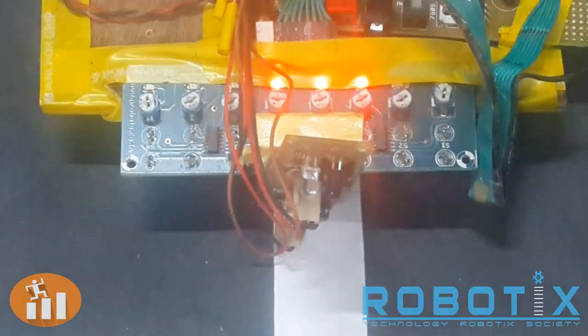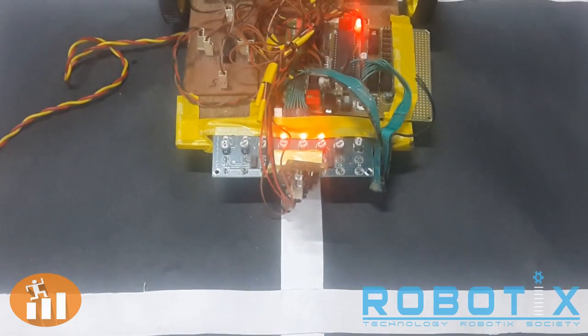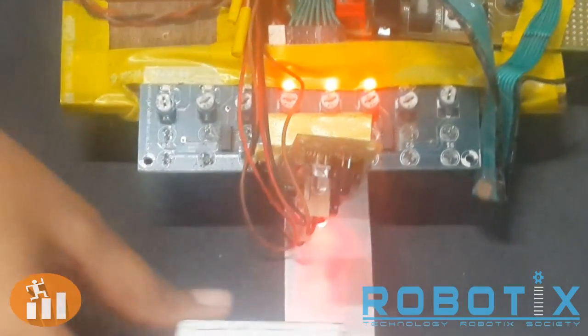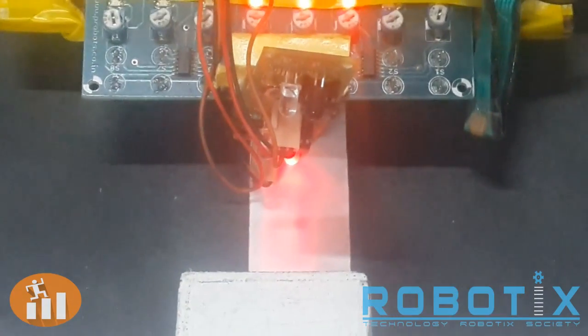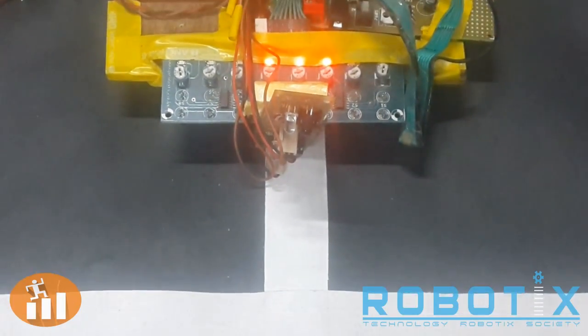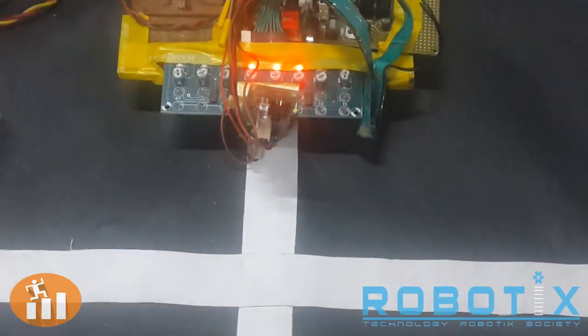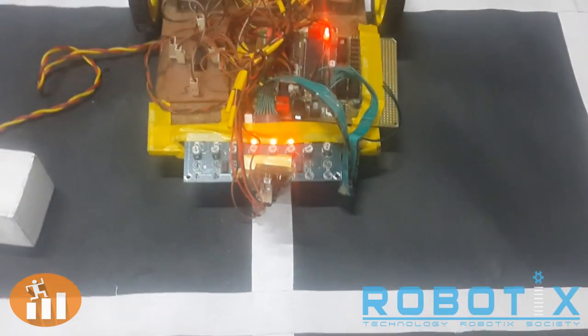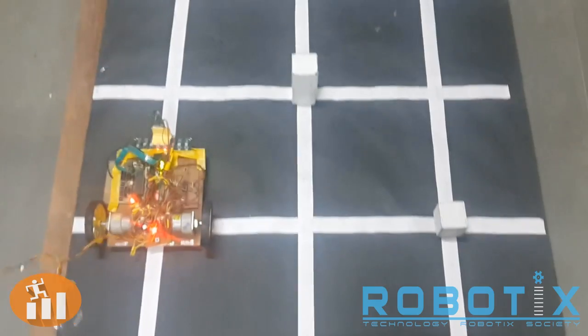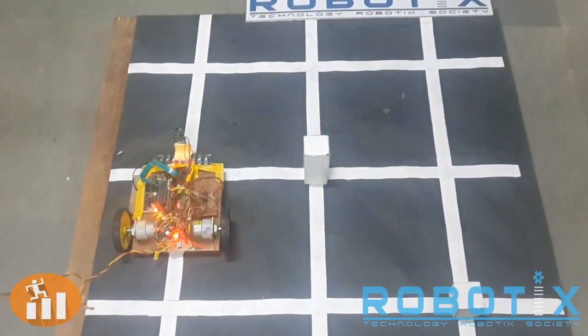This is the sensor array used for height detection. It consists of two IR LED photodiode sensors. As you can see, when a block of smaller height is placed in front of the robot, only one LED lights up, while placing a block of larger height causes both LEDs to light up. Such a sensor array can be used to detect the height of many blocks of different heights.